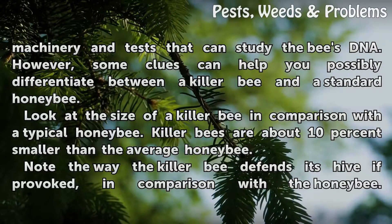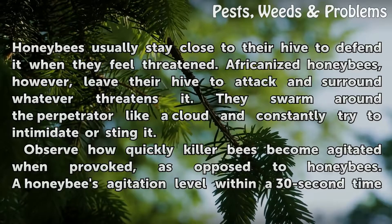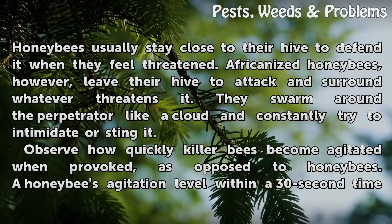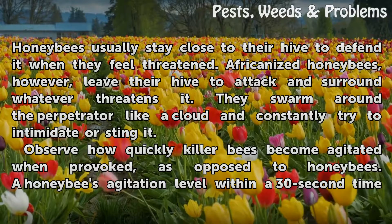Note the way the killer bee defends its hive if provoked, in comparison with the honey bee. Honey bees usually stay close to their hive to defend it when they feel threatened. Africanized honey bees, however, leave their hive to attack and surround whatever threatens it. They swarm around the perpetrator like a cloud and constantly try to intimidate or sting it.